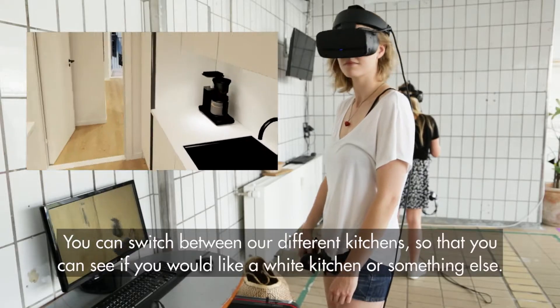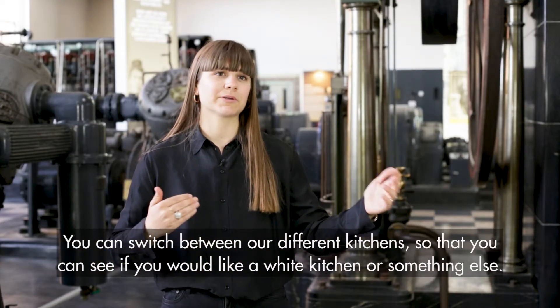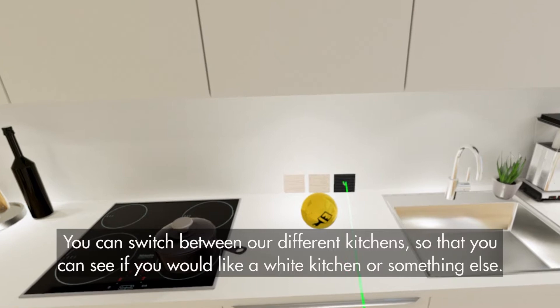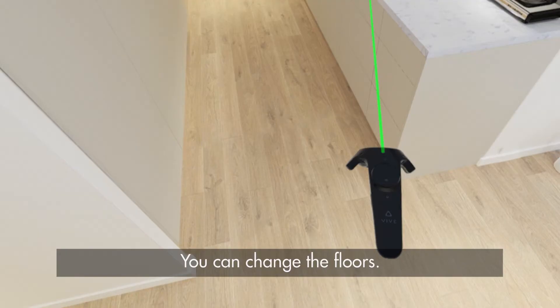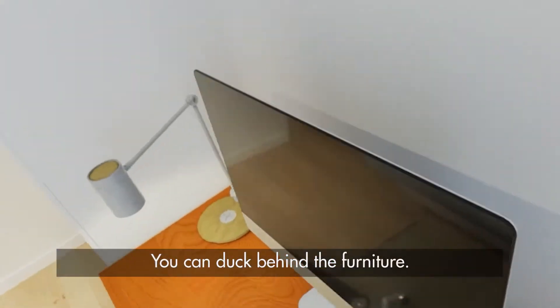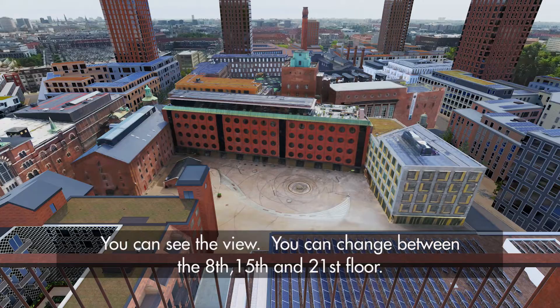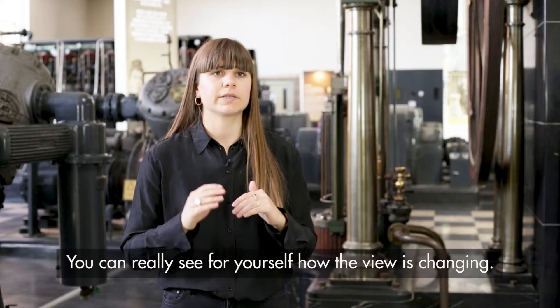Customers can switch between different kitchens to see if this type of apartment would look great with a white kitchen or some other kitchen. You can change the floors, walk around in all the rooms, duck behind the furniture, and see the view. You can change between the 8th, 15th, and 21st floor.